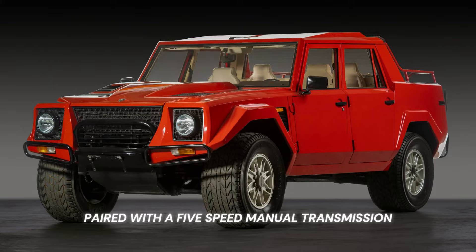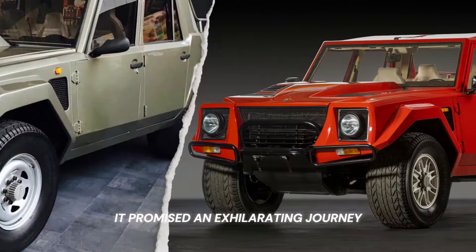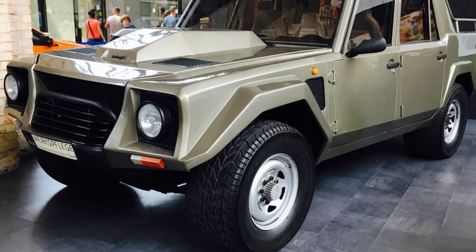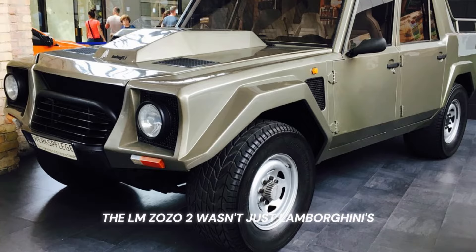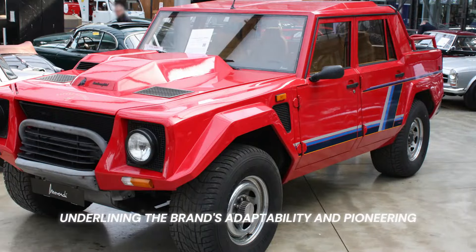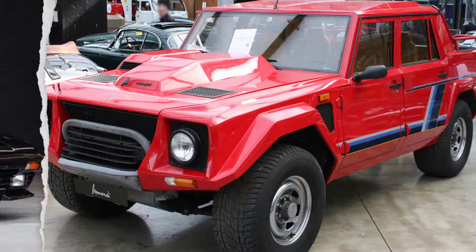Paired with a 5-speed manual transmission and a 4-wheel drive system, it promised an exhilarating journey, whether on asphalt or off the beaten path. The LM002 wasn't just Lamborghini's foray into the world of luxury SUVs — it was a statement of versatility and capability, underlining the brand's adaptability and pioneering spirit in redefining automotive boundaries during the late '80s and early '90s.